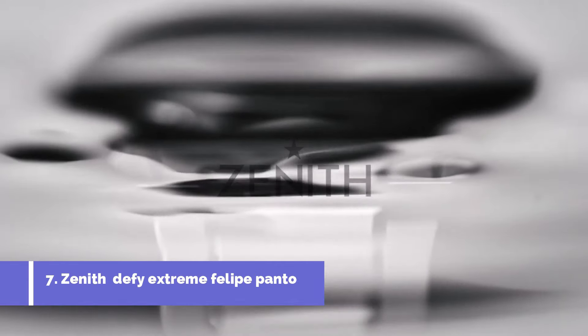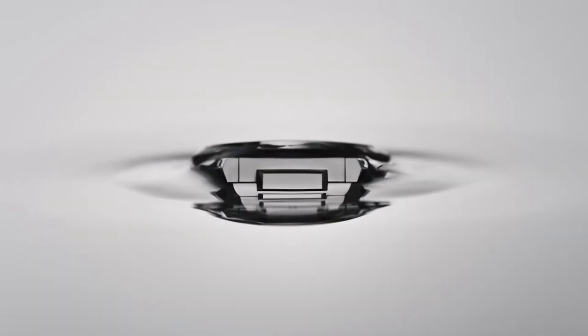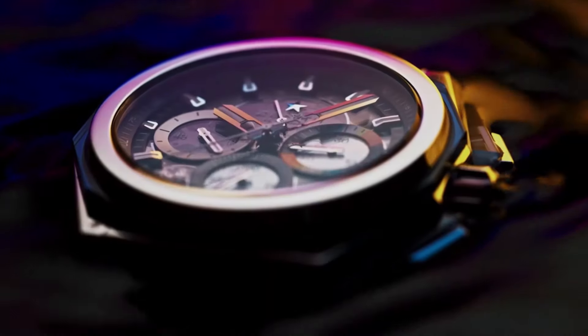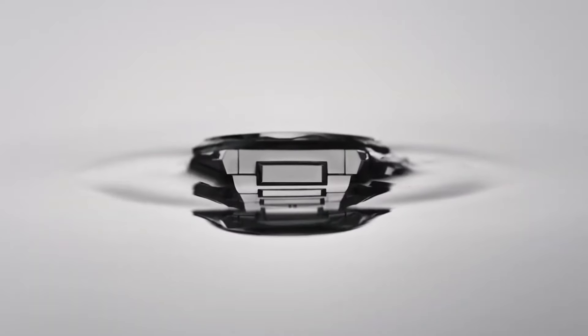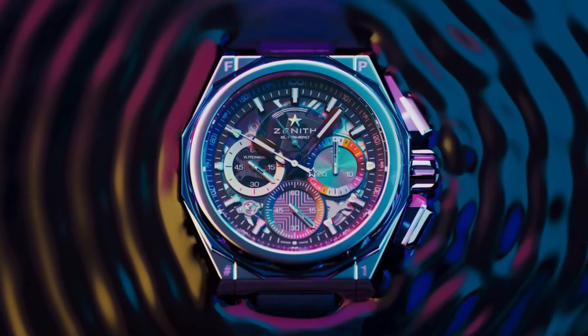Number seven: Zenith Defy Extreme, Felipe Pantone edition — a vibrant and futuristic design language that merges horology with contemporary artistry, celebrating the collaboration with renowned artist Felipe Pantone. This timepiece is characterized by its dynamic and colorful aesthetic. Powered by the high-performance El Primero 9004 automatic movement, known for its precision and reliability, the Defy Extreme Felipe Pantone edition represents a fusion of avant-garde design and technical excellence, appealing to individuals seeking a cutting-edge limited edition timepiece that blurs the lines between art and horology.